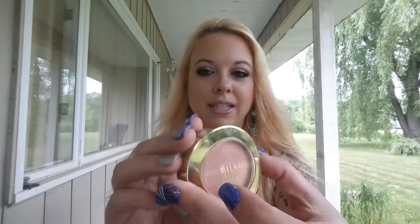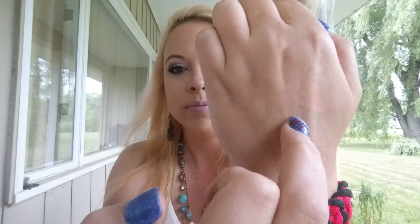The next favorite is the Milani Baked Powder Blush in 05 Luminoso. It's a gorgeous peach color — if you don't want to be too highlighted, you don't even need to add a highlight because this has a perfect shiny, luminous finish. When you put it on your cheeks they just look like they're glowing. I'm wearing it today.